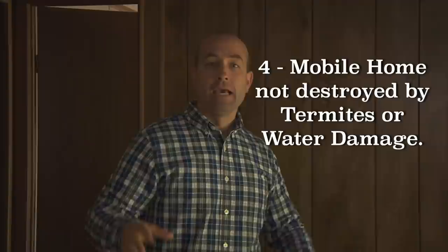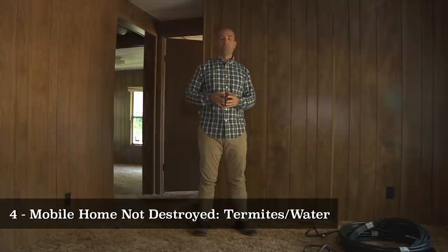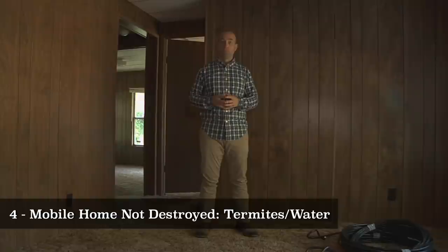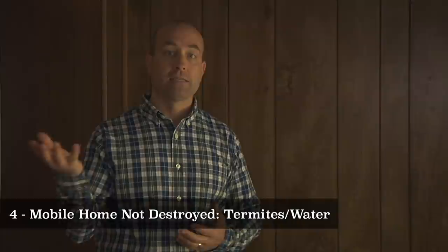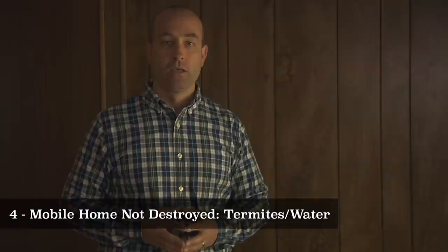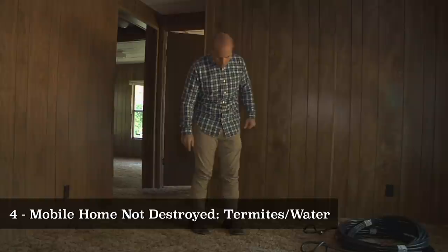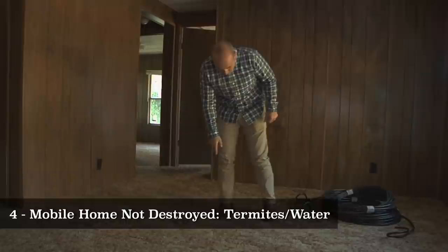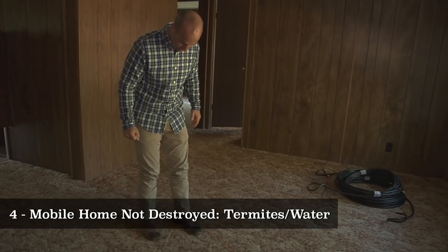Key requirement number four is that the structure has not already been destroyed by either termites or water damage. Manufactured houses use different materials than stick-built homes — it's usually sawdust glued together — so both termites and water can really wreak havoc. Termites are more of a problem in the southern part of America and dissipate as an issue the further north you get. Here in Florida, termites are a real problem. There are two ways I try to identify a major termite problem before paying for an inspection. The first is to walk around — I wear cowboy boots on purpose — and feel for any problems in the flooring, because soft spots usually indicate termites.